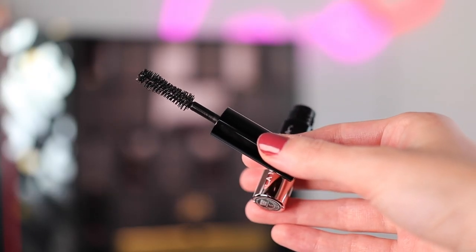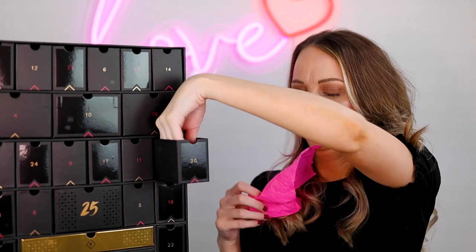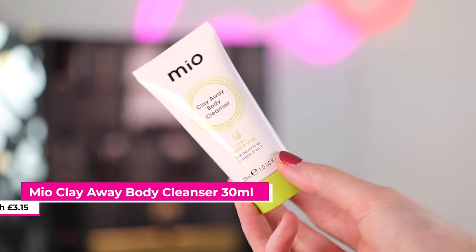The only concern I have is that I bought the Anastasia Beverly Hills eyeliner and I have really sensitive eyes — I was actually allergic to it. So I'll be a little wary trying this but I am excited to. Number twenty is the Mio Clayway Body Cleanser 2-in-1 Wash and Mask — apply to wet skin and then rinse off. Definitely going to try that out.